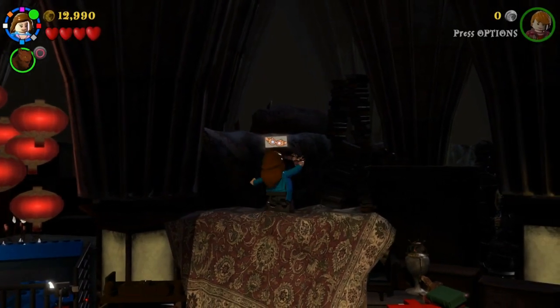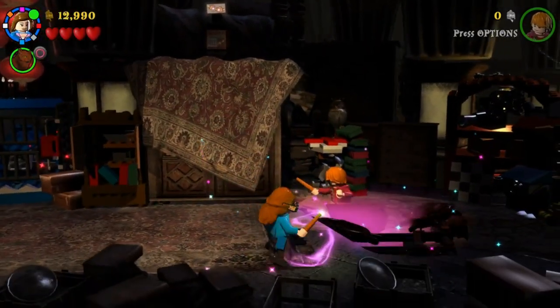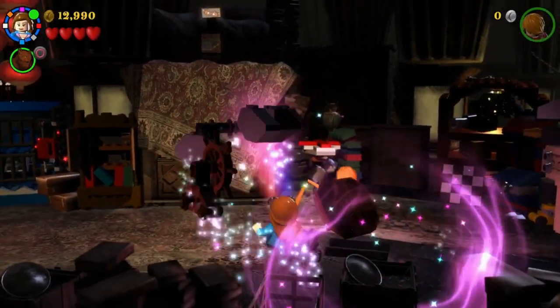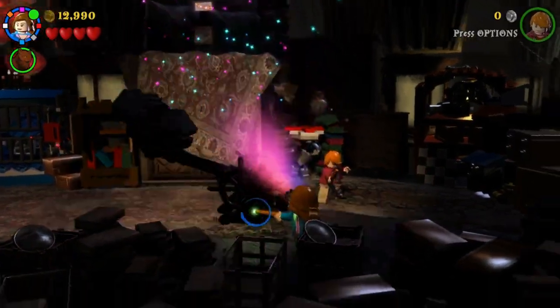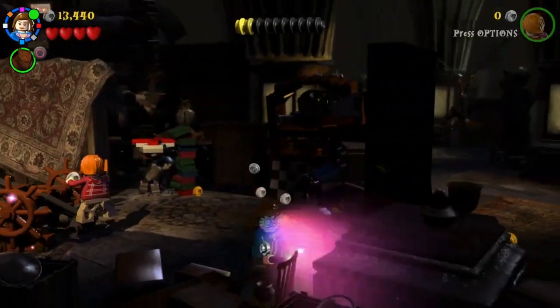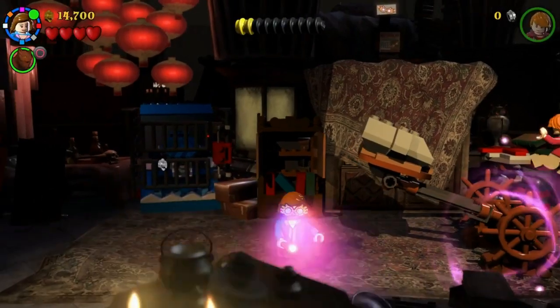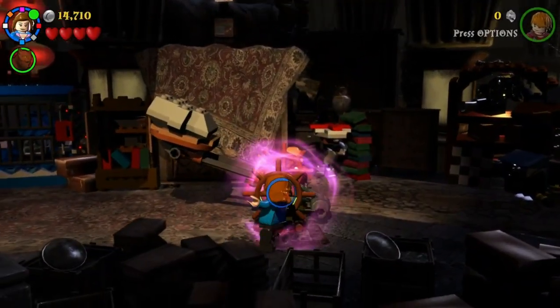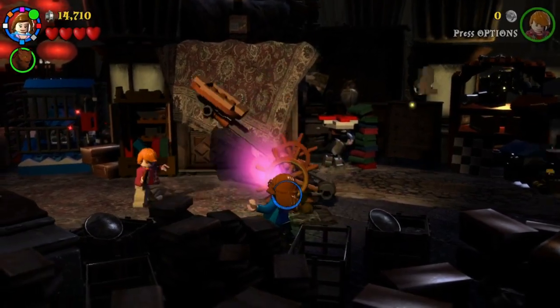Yeah, there you go — double jump and then Ron's gonna lift us up. Perfect, perfect, perfect. Right, now let's go see what this is down here. Looks like a ship. Oh, it's a catapult! That's gonna destroy a few things then — thank you very much, Mr Knight. Now let's twist this and Bob's your uncle.